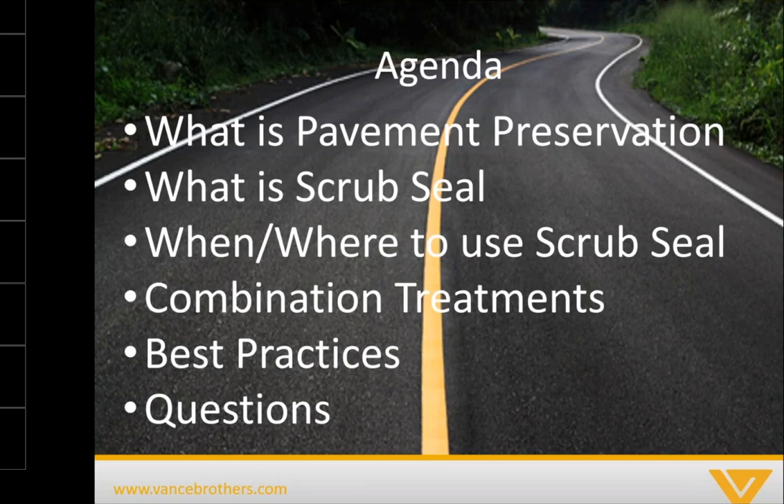The quick agenda of what we're going to cover today: what is pavement preservation — for those that don't know, we'll go briefly into that — then more specifically, what a scrub seal is, when and where do you use scrub seals, the combination treatments that scrub seals are often used in, and then some best practices. Then we'll get into questions.